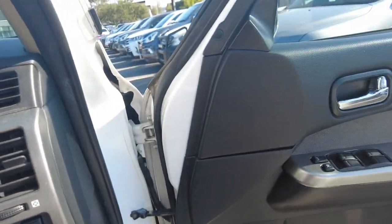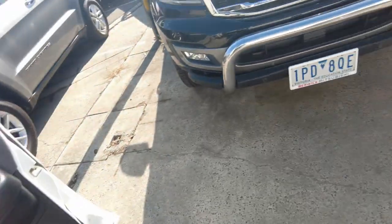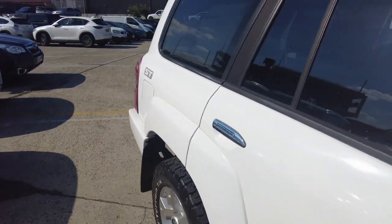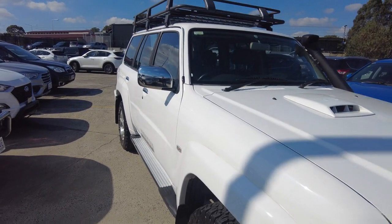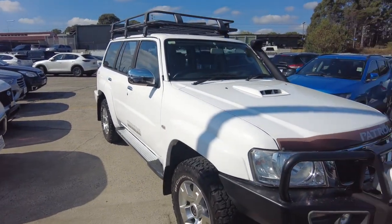If you'd like to explore any finance options here at Berwick Mitsubishi, we have two consumer experts, Julie and Raj, with over 25 years combined experience, who will happily tailor make a package in order to suit your needs.